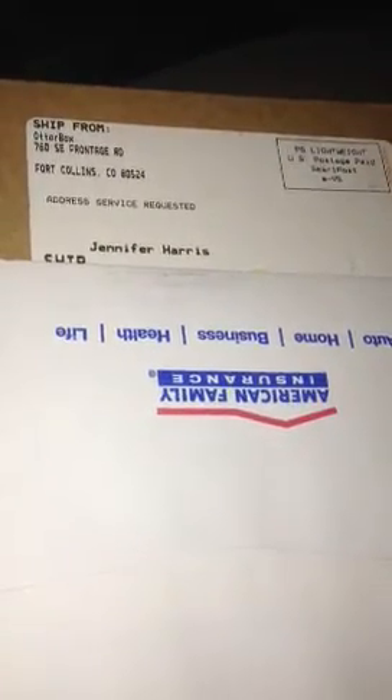Hey guys, so I checked the mail today and this is part two of my OtterBox video. You can see I have a shipment from OtterBox. On the 6th I called them and told them that my OtterBox had cracked. If you look at the previous video, part one, you'll see what I'm talking about. I called them on the 6th and today is the 14th of November.